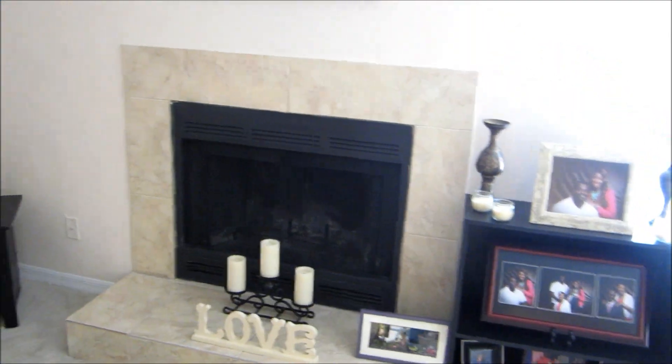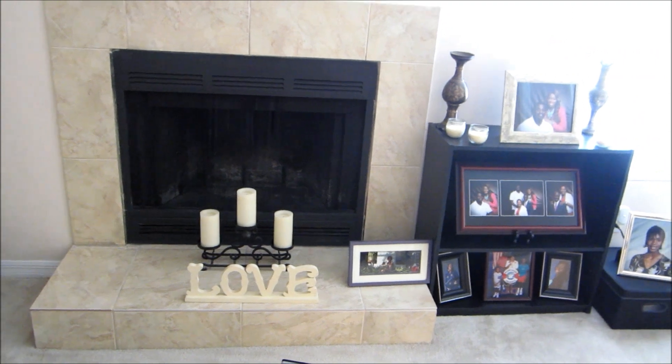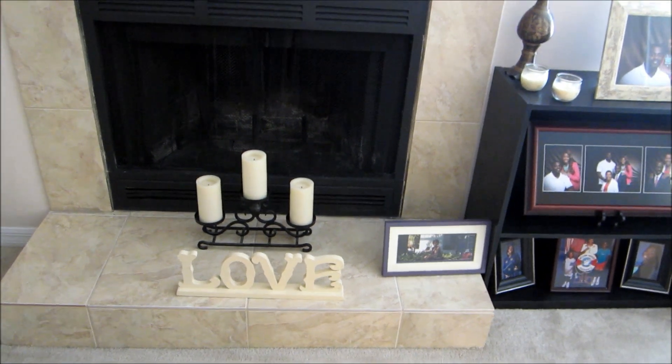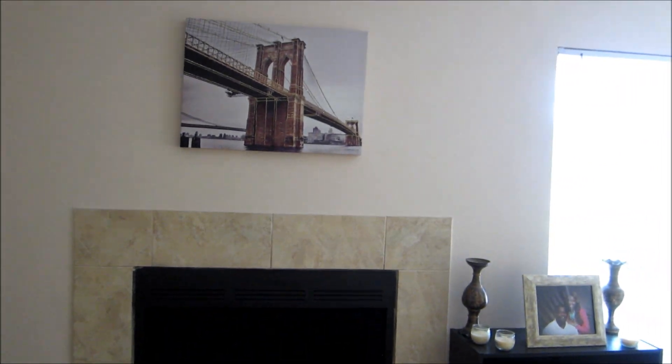Next to that we have a fireplace. On the fireplace we have some items I brought from home — the candles and a 'love' decorative piece I brought from home. Above that I have a picture of a bridge.